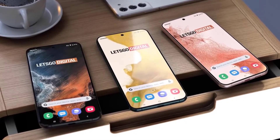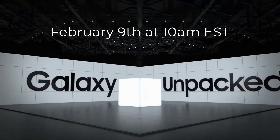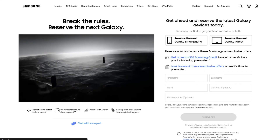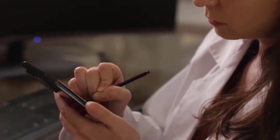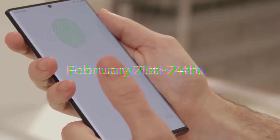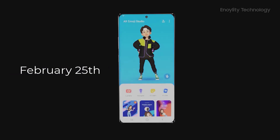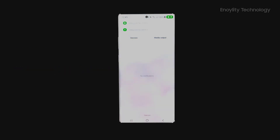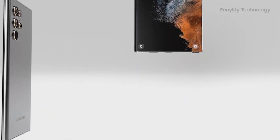The Galaxy S22 release Unpacked event is February 9th at 10am EST. Pre-reservation dates are February 14th to 21st, and pre-booking is open from February 21st to 24th. The final release date of the Samsung Galaxy S22 series is February 25th, which would be 3pm UK time or 8:30pm IST.